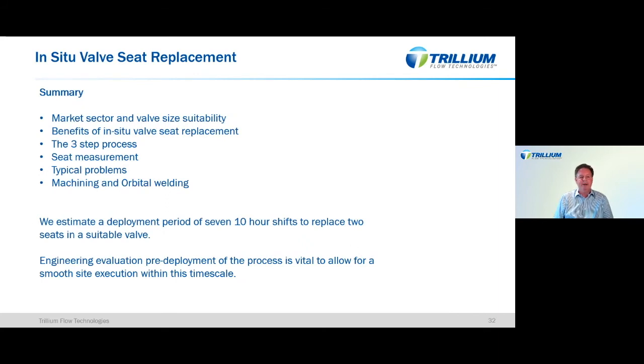In summary, we've looked at the market sector and valve suitability, the benefits of in-situ valve seat replacement, the three-step process, seat measurement, typical problems, and our process of machining and orbital welding. Regarding deployment period — typically we estimate seven to ten-hour shifts to replace two seats in a suitable valve. In some instances, clients will only repair one valve seat, perhaps due to time constraints or because one seat has no damage. We recommend replacing both seats to restore the valve to as-new operating condition, but we do carry out single seat replacements as well.